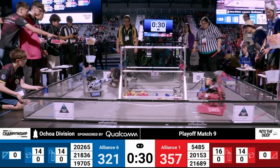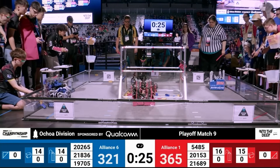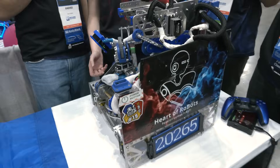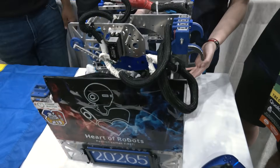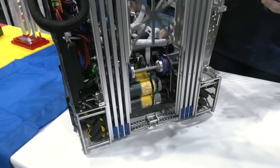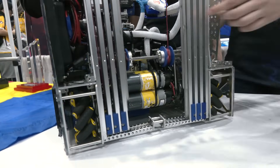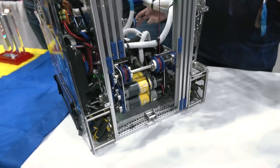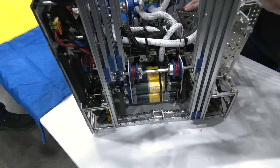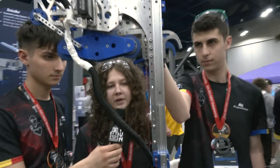I want to start with your deposit. Walk me through the decision behind the four-motor lift. Did you have it the entire season, or did you start with two, then go to three, then to four? At the beginning of the season we actually had a three motor lift. But because we have a very heavy robot, with four motors and the gear ratio, we are able to find a good balance between torque and speed. We have enough power to lift up the robot, which is very heavy, but also fairly fast sliders.